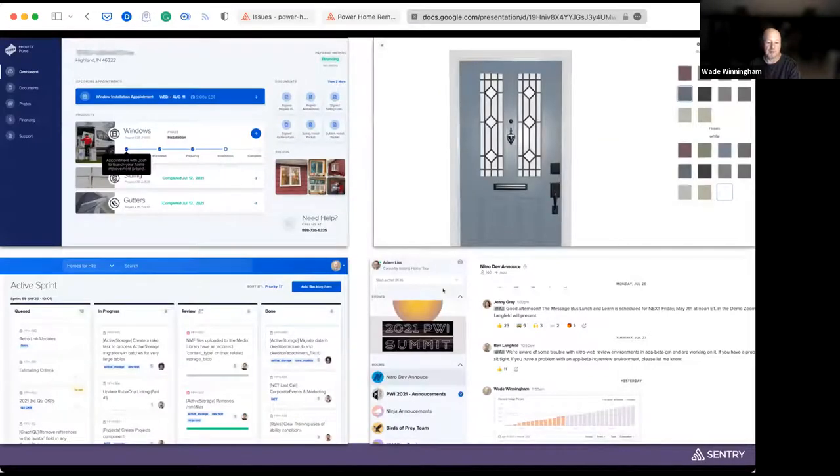Since our app is not public-facing, I figured I'd show a couple of screens. We have one for viewing a project, a door builder application with a 3D model representation allowing you to apply colors and accessories, and internal tools like an internal messaging tool and a tool we use to track our agile process.